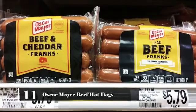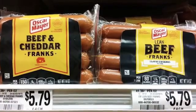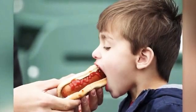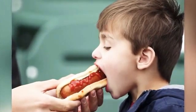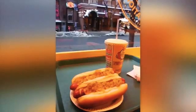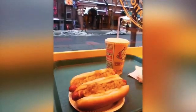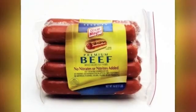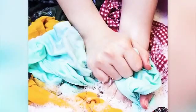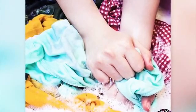Number 11: Oscar Mayer Beef Hot Dogs. This is one of the worst cancer-causing products in your home. Many people love hot dogs – they enjoy them at cookouts and serve them to their children for a quick, delicious meal. But what you may not know is that these hot dogs are loaded with ingredients that are very dangerous. Some of these include: Benzene hexachloride – this is a carcinogenic. Dacthal – this ingredient is an irritant, a carcinogenic, and a strong sensitizer.